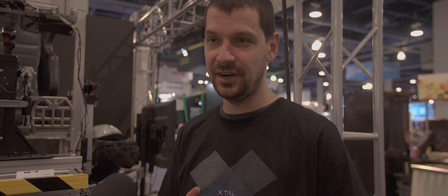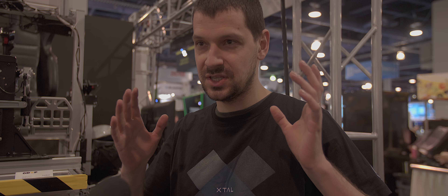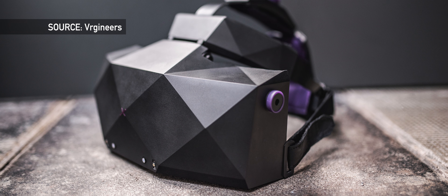Our headsets specialize in the highest immersion possible, and for us — and me personally — it means a combination of very high quality picture with wide field of view. So when you put on the headset you actually don't care about the technical stuff; you are fully immersed.